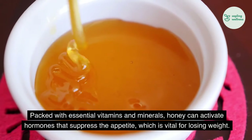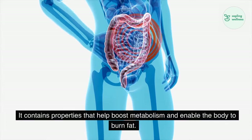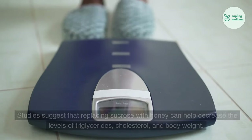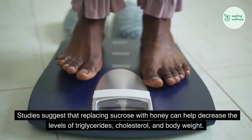Packed with essential vitamins and minerals, honey can activate hormones that suppress the appetite, which is vital for losing weight. It contains properties that help boost metabolism and enable the body to burn fat. Studies suggest that replacing sucrose with honey can help decrease the levels of triglycerides, cholesterol, and body weight.